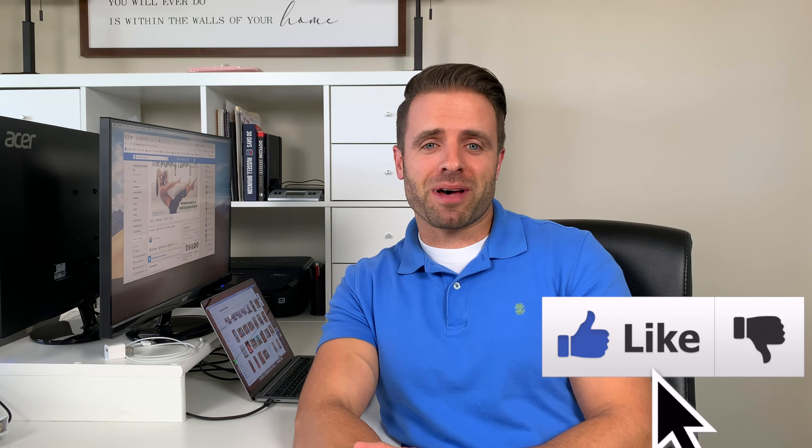Thank you so much for joining me today here on Tone and Titan. I'm excited to be able to share some of these stretches and exercises with you and hopefully help you out of some of the neck and shoulder pain that you might be experiencing. If you do like this video, do me a huge favor and hit that thumbs up button down below.